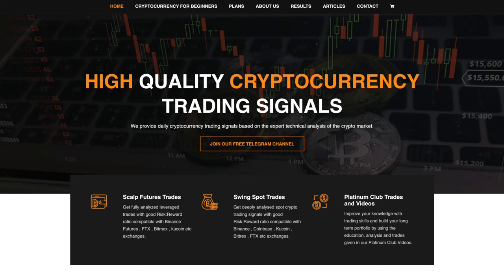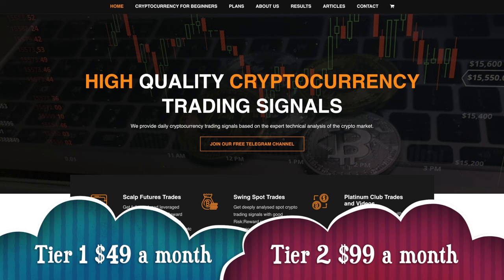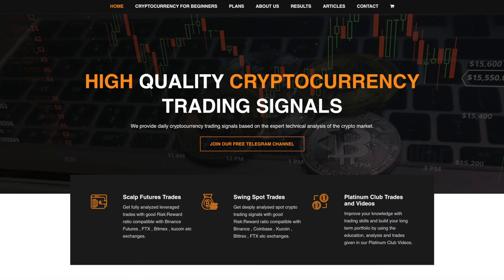There are going to be two tiers offered on VCT now. The first tier is going to be $49 a month, which includes just my platinum videos, my chatroom, my trades and analysis, as well as per member you can send me five assets you want analyzed a month. Some of those I'll even use in the videos on a weekly basis — I'll have two or three videos a week.